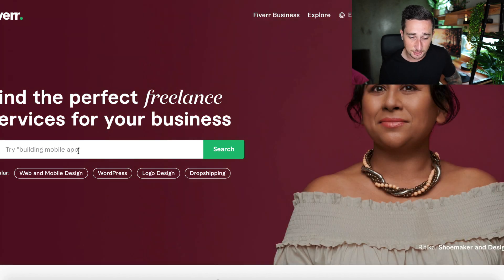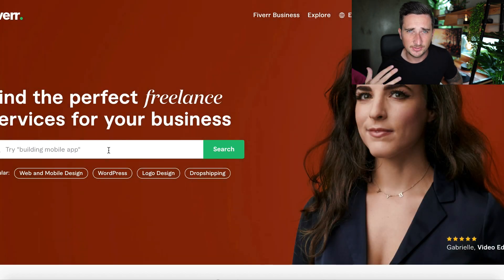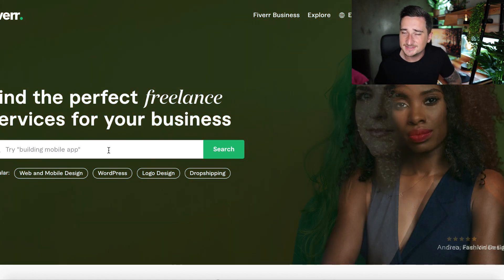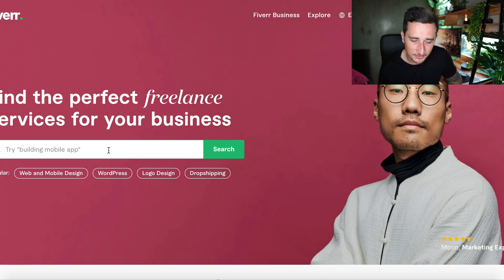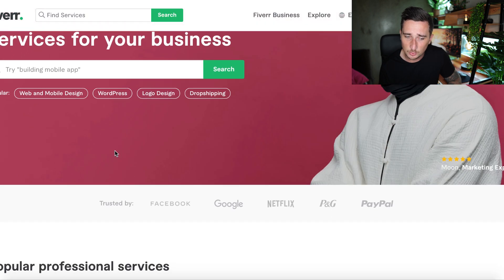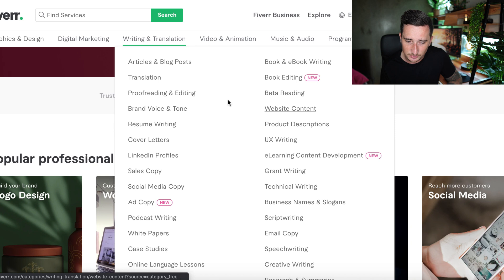The second website is Fiverr. You should honestly start freelancing on Fiverr if you're not doing it already — you're missing out on easy money. Fiverr is a place where thousands — probably hundreds of thousands — of people come every day to pay people to do things they don't want to do or don't have the skills for. You can become one of those people getting paid. Under 'Writing and Translation,' there are all sorts of categories.